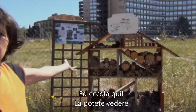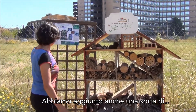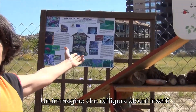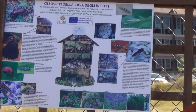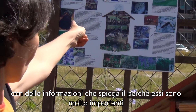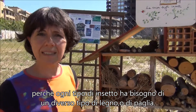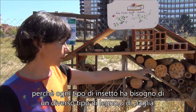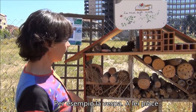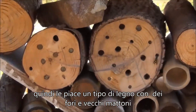So now you can see it — it's here. We've also made a picture illustrating all the insects with a legend explaining why they are so important and where they live in the insect house, because every beneficial insect likes a different kind of wood or straw. For example, the bee — you can see she's here — she likes wood with little holes.